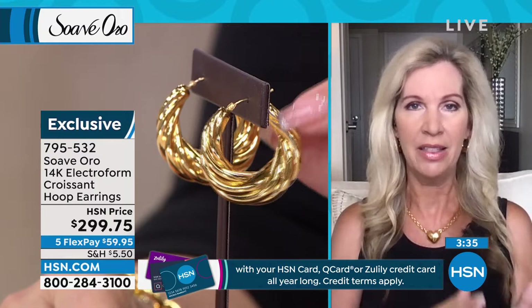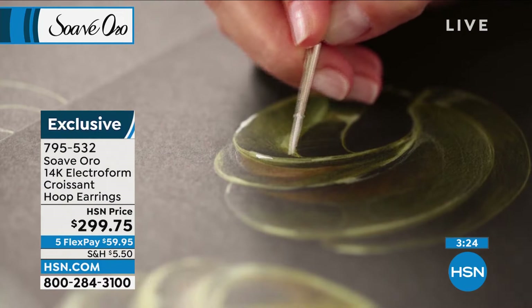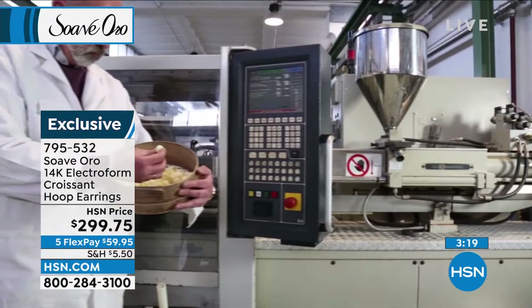Every single piece is made in Milan, Italy. We take you to Suave, Italy — that beautiful medieval town with that incredible medieval castle. Everything is all about the rolling hills of gorgeous Suave, Italy in this show. What we give you is 14-karat gold electroform over an inner resin core to give you that density, that feel, that look of solid gold. So what you have here is bold, beautiful, fabulous Italian jewelry that literally is going to transform your wardrobe, transform your life.